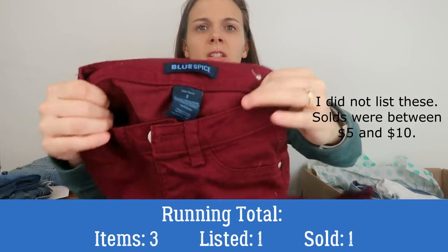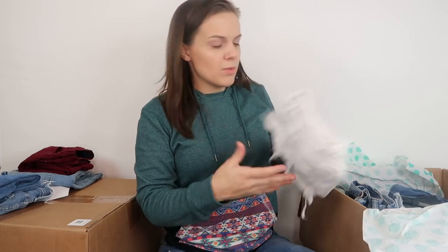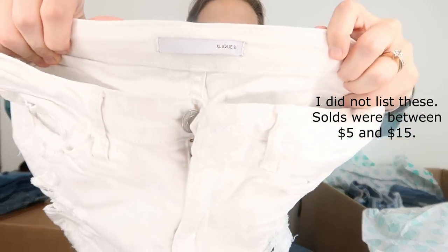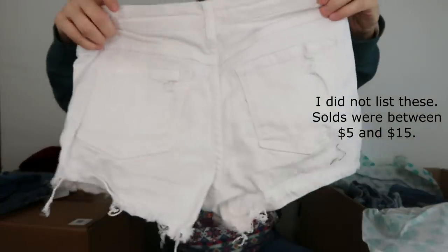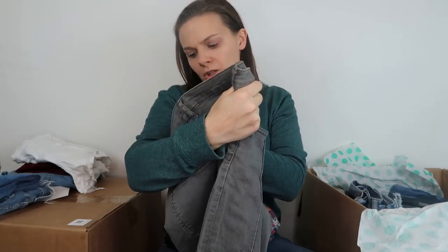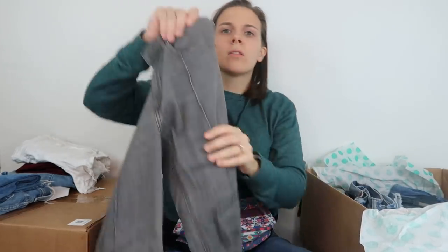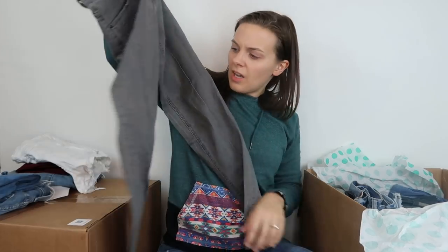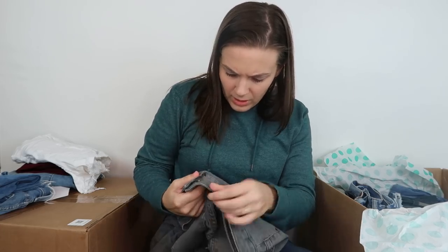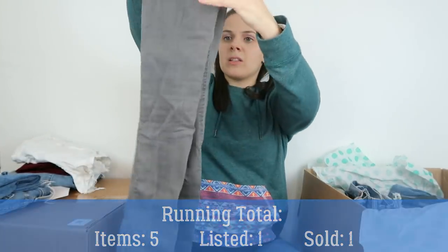Next we have Blue Spice jeans size 7 — colored jeans, not worth much. Then a pair of white shorts probably with a stain, from the brand Click B — never heard of this brand. Next, a pair of gray H&M jeans in a size 6. I generally avoid colored jeans and haven't had much luck with them. These also have a stain, which is probably how they ended up in this box. I will not be listing those.